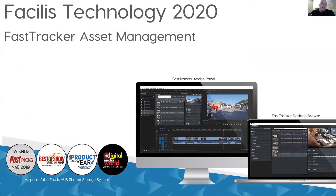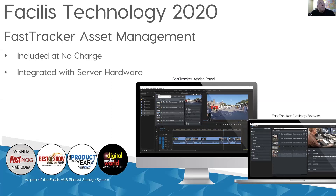Fast Tracker asset management is our software that comes with the system. It's included with every server we sell at no charge — any number of seats, as long as you're on a support contract, you can maintain that Fast Tracker license for unlimited seats for as long as you own the product. It's integrated with the server hardware itself, so you don't need a secondary workstation to run the server. It's all on the Facilis server itself, even our entry-level models, which all have the same feature set for volume sharing, volume management, and Fast Tracker asset tracking.